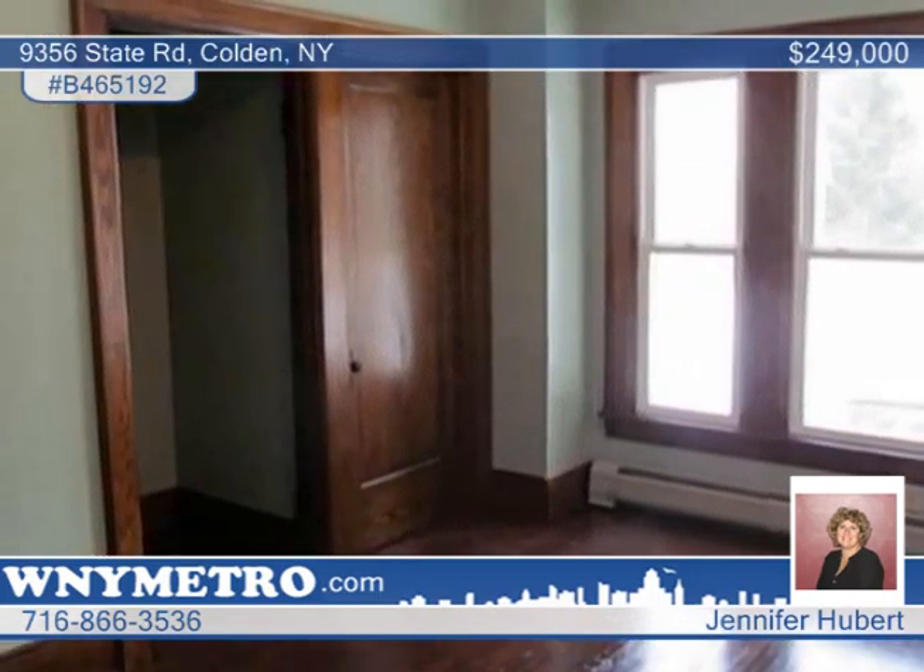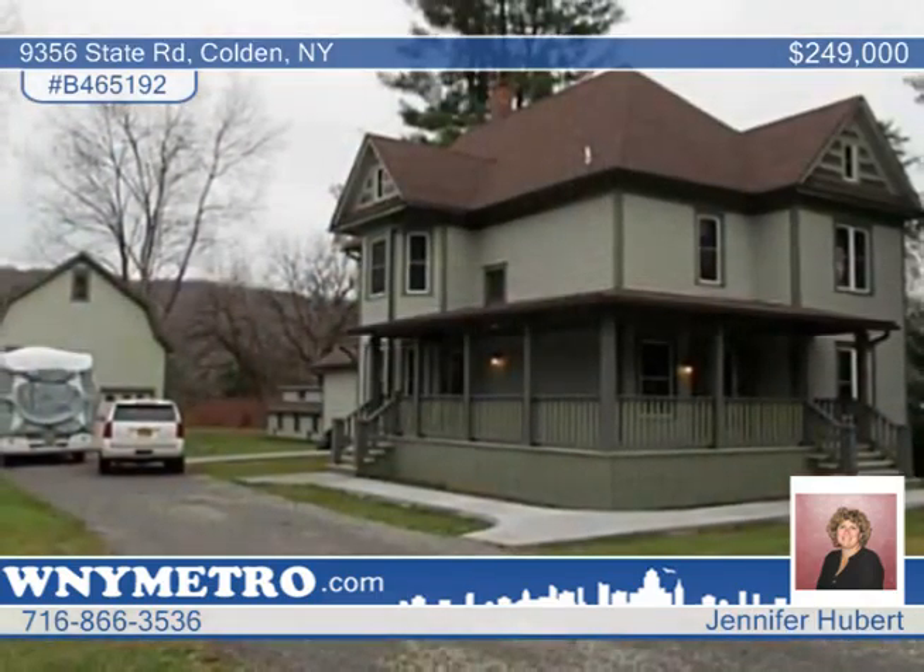Also featured are a 14x14 foyer, 18x10 mudroom, and a first-floor laundry. Schedule your showing with Jennifer Hubert.